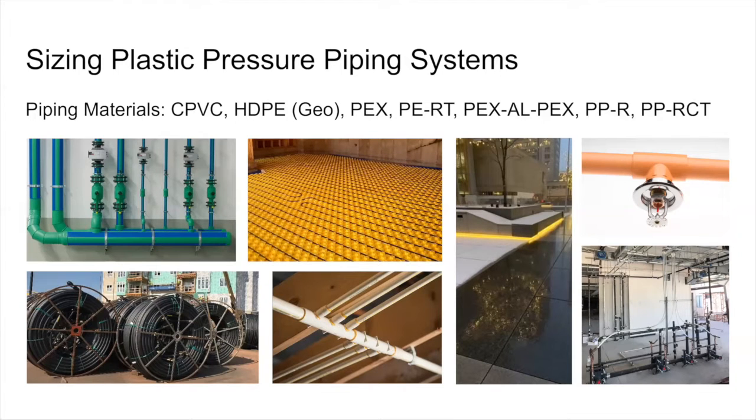The first commercial applications were radiant heating and cooling with PEX tubing used in the floors of buildings, starting way back in the early 1970s in Europe and then in the 1980s in North America. CPVC was also used inside commercial buildings through the 1970s. PEX for plumbing really started taking off in the 1990s residentially, and then in the early 2000s for a lot of the commercial applications.